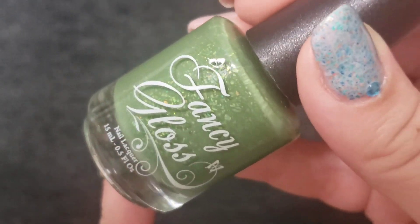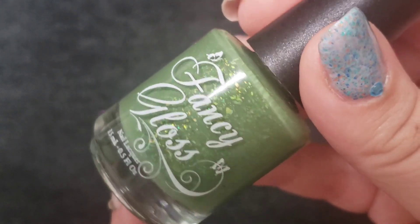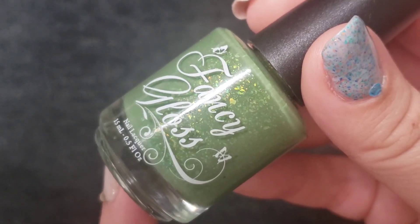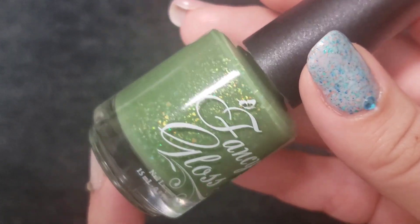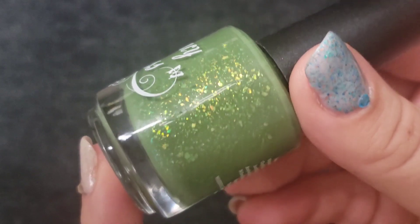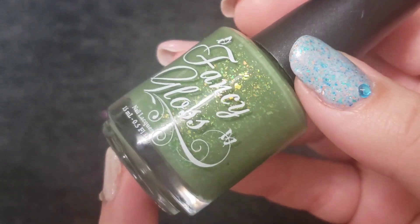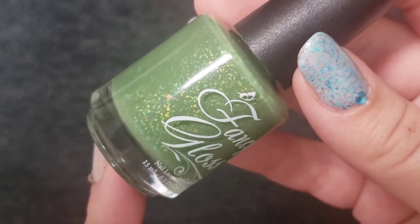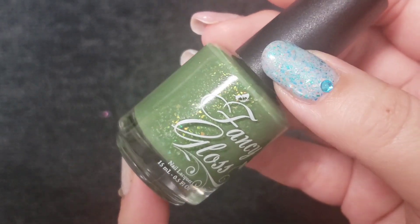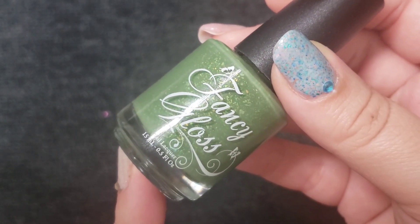The next one is from Fancy Glass. Until now I have yet to try this brand. They have so many beautiful thermal, trithermal, and all these different polishes that are so different from anything I've ever seen before. I do kind of limit myself from buying thermals, but I could not pass this one.